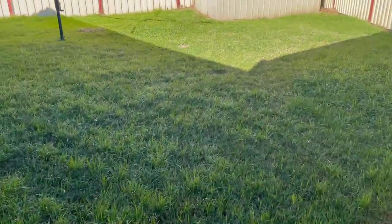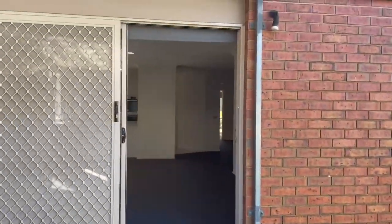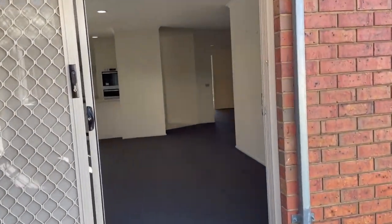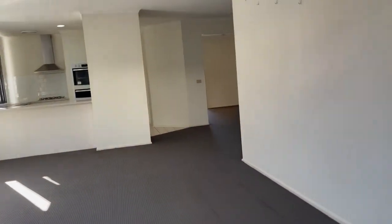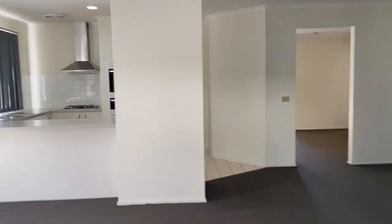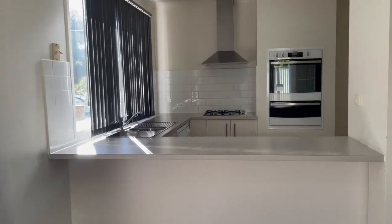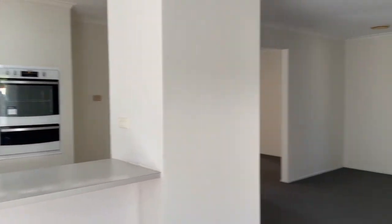There you have it guys — 50 Maple Crescent in Hoppers Crossing. If you are interested in this property, get a hold of us: call our office, send us an email, and pop in your application on 1Form to apply straight away so you do not miss out on this gorgeous, spacious family home. Thank you guys for watching and have a lovely day!